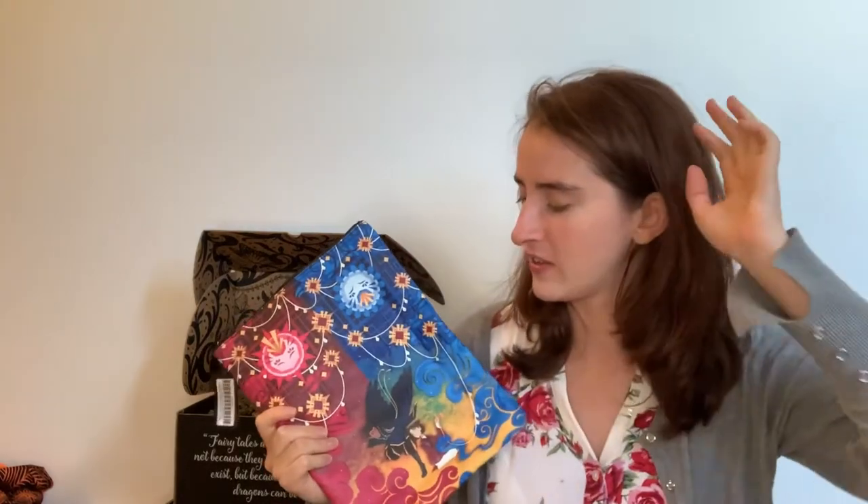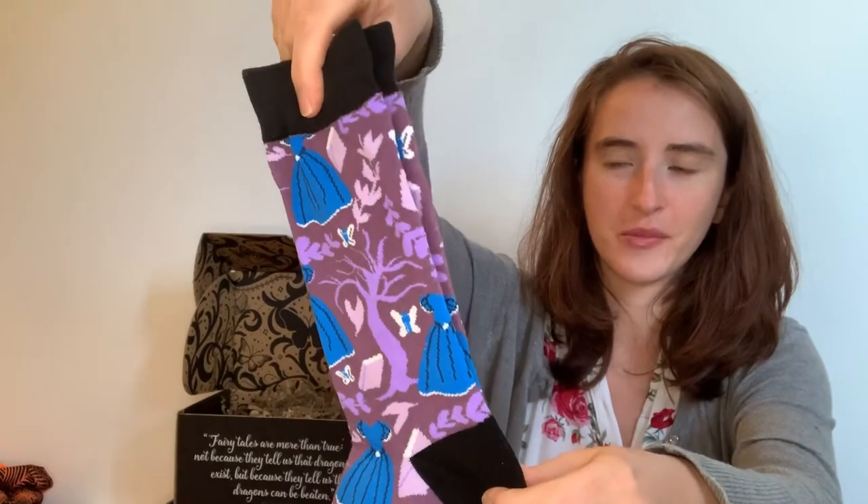Fairyloot did an exclusive redesign edition of these books so I've ordered them. Hopefully when I read them I can use this sleeve, because at the moment I'm not going out anywhere. I'm really hoping I like the books because I love the design. The next item is a pair of socks inspired by Cinderella is Dead. The socks have blue dresses, a purple tree, and purple books. The card says they were designed by Katerina Book Designs, inspired by the Cinderella retelling Cinderella is Dead by Kaylin Bayron — which has been on my TBR for so long. I like a good pair of socks, you can't go wrong.